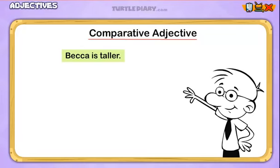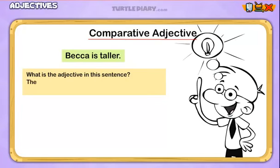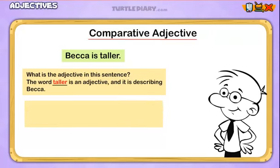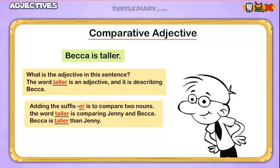Becca is taller. What is the adjective in this sentence, and what is it describing? The word 'taller' is an adjective and it's describing Becca. At the same time, it is performing another job. By adding the suffix -ER, we've given the word 'taller' a second job, and that is to compare two nouns. The word 'taller' is comparing Jenny and Becca. Becca is taller than Jenny. We call an adjective like 'taller' a comparative adjective.